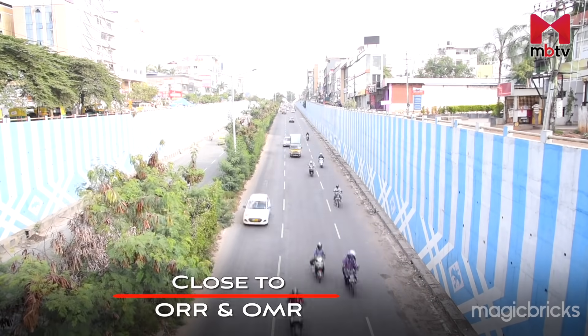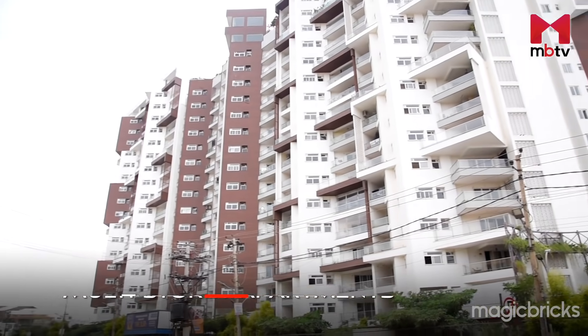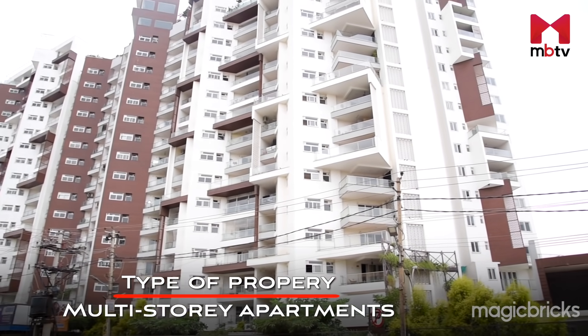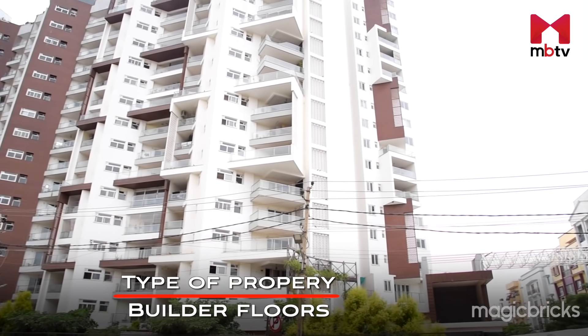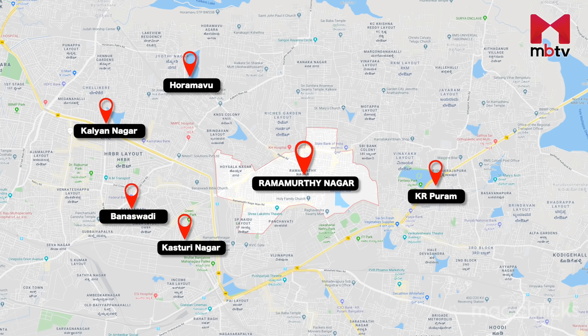Strategically, Ramamurtinagar is located close to Outer Ring Road and Old Madras Road. It hosts a blend of multi-storey apartments, independent houses, and builder floors. Well-established localities like Kalyanagar, Horamavu, KR Puram, Kasturi Nagar, and Banaswadi are located close to Ramamurtinagar.